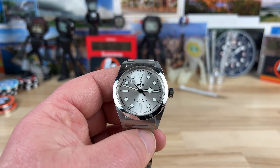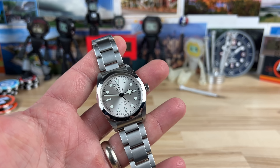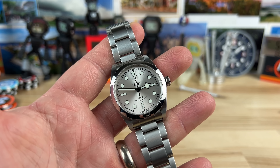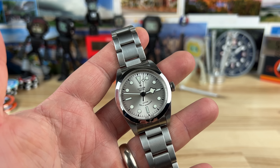Let's take a look at the Silver Dial Tudor Black Bay 36. Big thanks to Neff for allowing me to check this out — he sent over this and a few other watches. Awesome that I get to check these out.